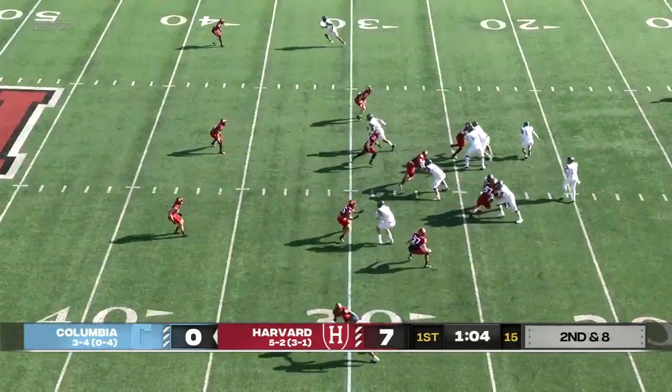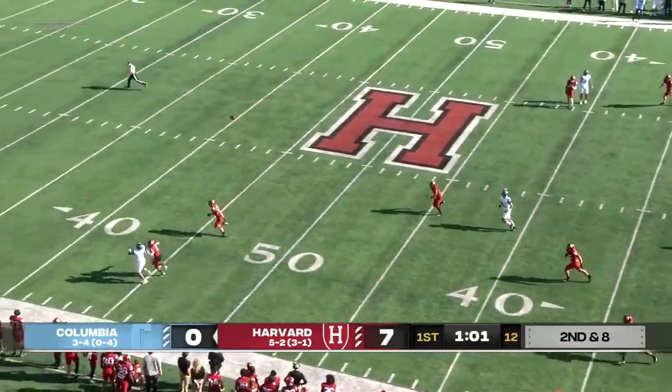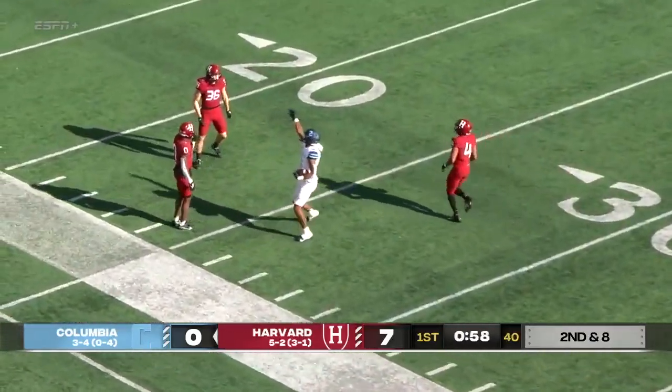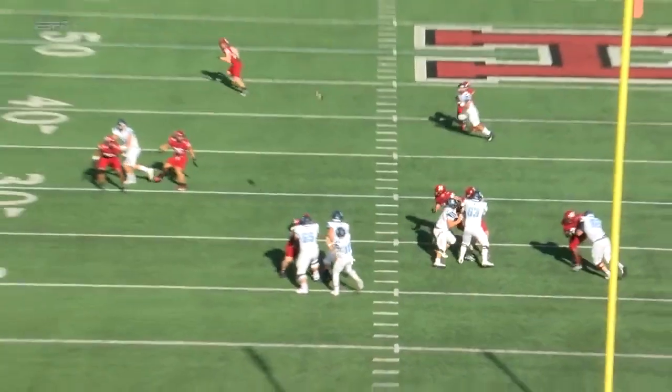Going back to his playing time in his true freshman season in 2018 — deep down the left sideline for Canty. He grabs it inside the Harvard 30. Bryson Canty, a huge haul.